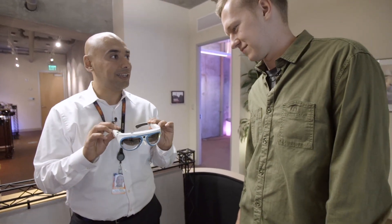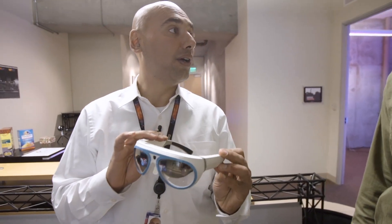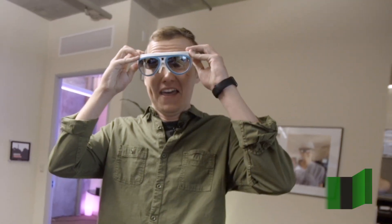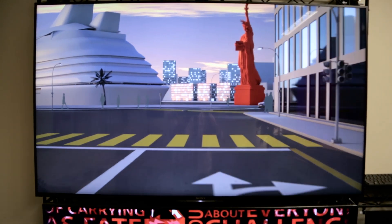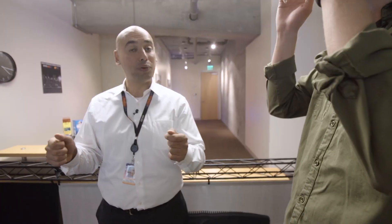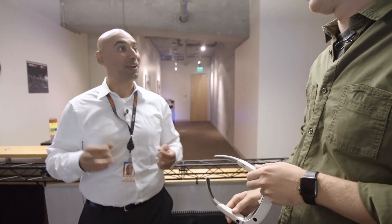These are augmented reality glasses, they're about two years old now, that were showcased at the Shanghai Auto Show for Mini Cooper. Instead of having to look down and look up again on where you're driving, you could just focus on the road and the information is there. They also put tiny cameras around the Mini Cooper, and you could move your head and it activated those cameras, giving you X-ray vision.